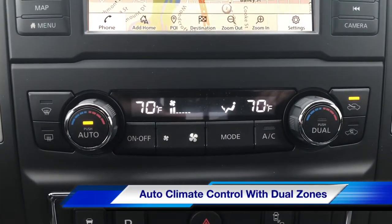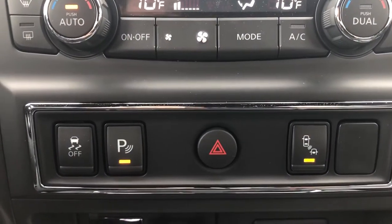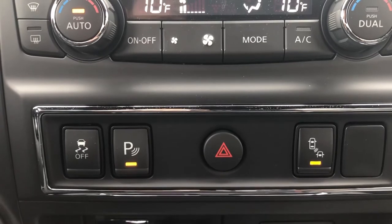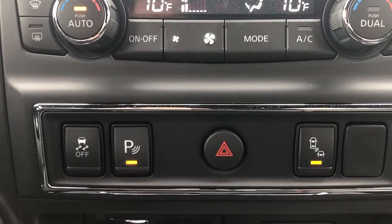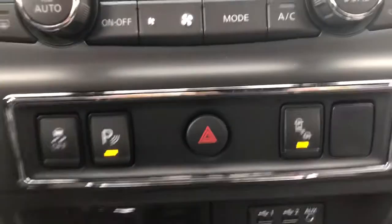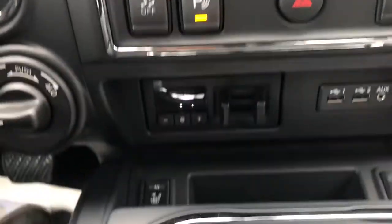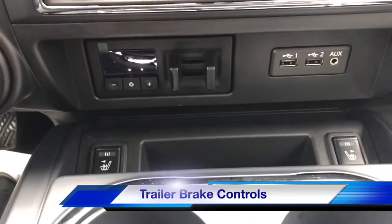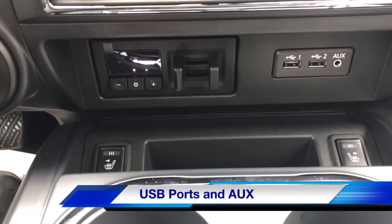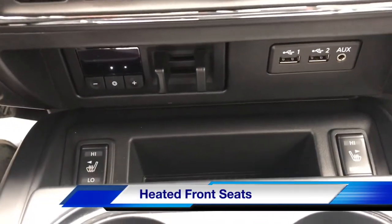Automatic AC with dual-zone controls. You can deactivate your blind spot detection or rear sonars if you don't like them. On and off for traction control and hazard lights, plus extra auxiliary in case you want to install accessories. Braking controls for your trailer, USB 1, 2, and auxiliary. Heated seat toggles.